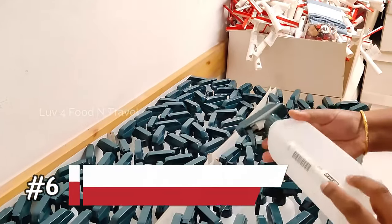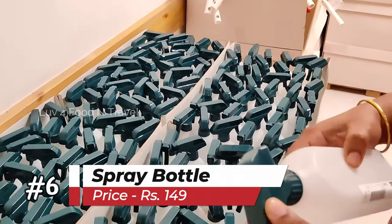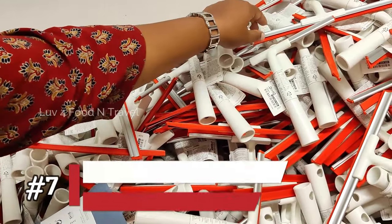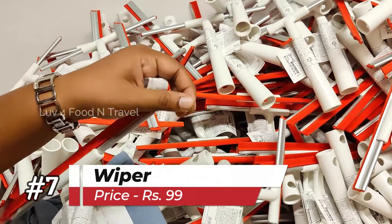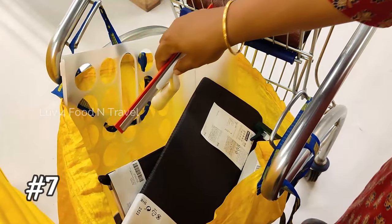I also picked a couple of spray bottles, each priced at Rs. 149. This will help me to clean my kitchen counter and shelves. Next, I took 2 wipers of different colors for cleaning my glass doors, shower glass and kitchen counter. These were priced at Rs. 99 each.